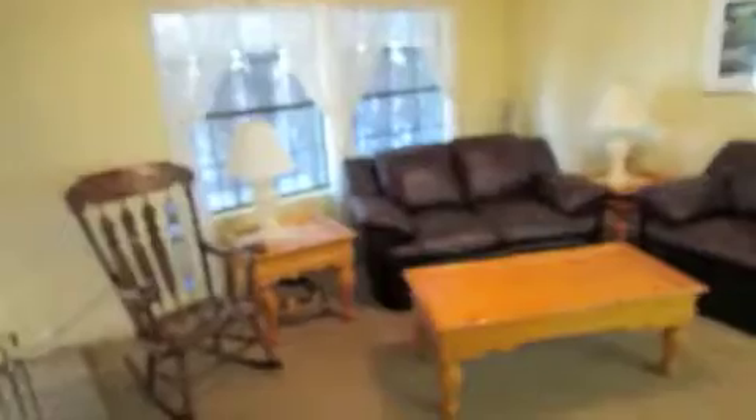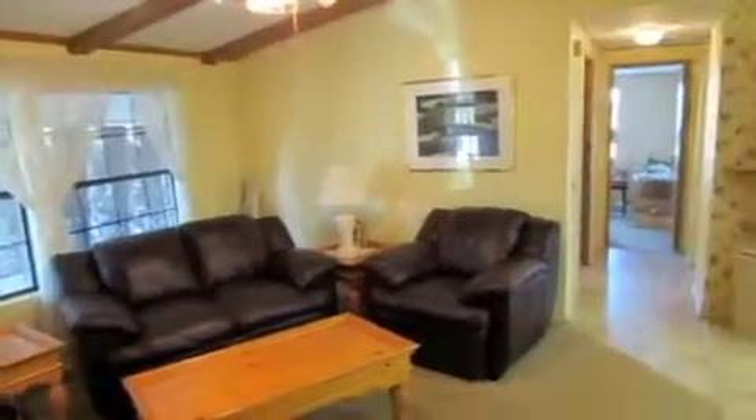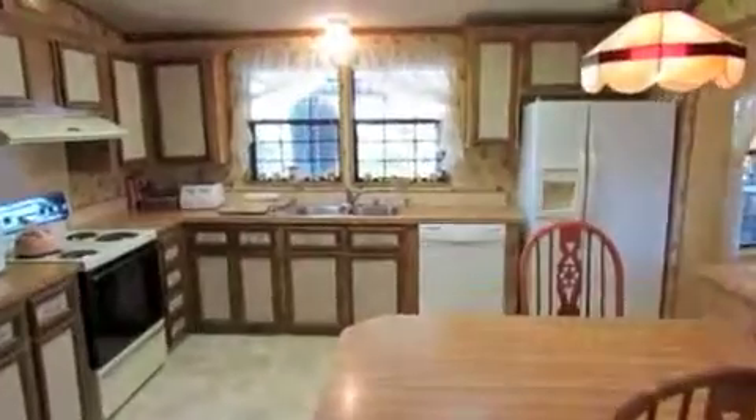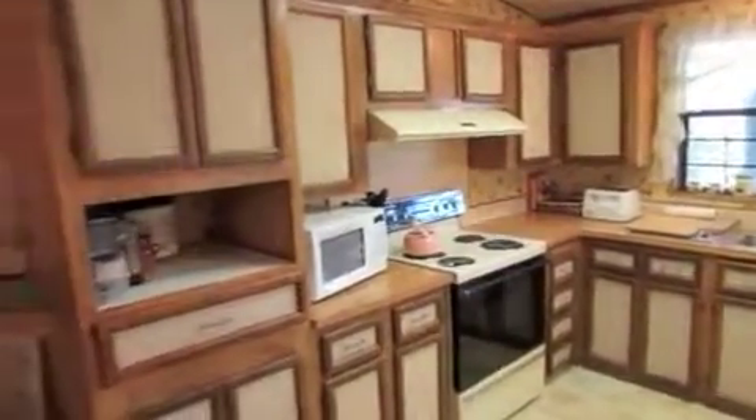Down here is more of a formal little living room with some beam work on the ceilings, which adds a little class. Then the kitchen area with a built-in breakfast table right here.